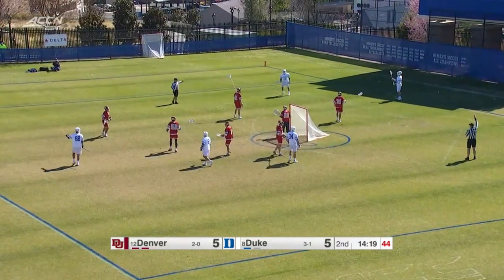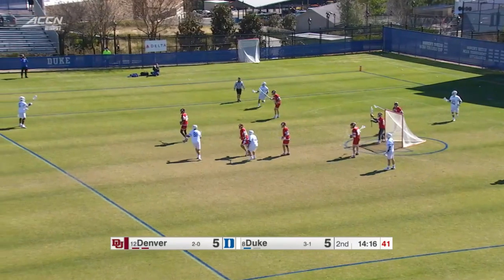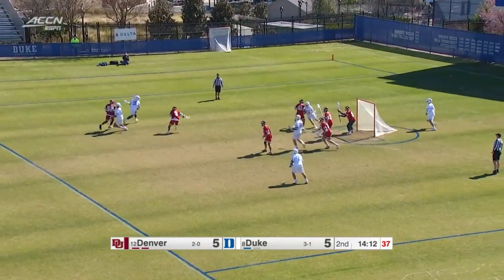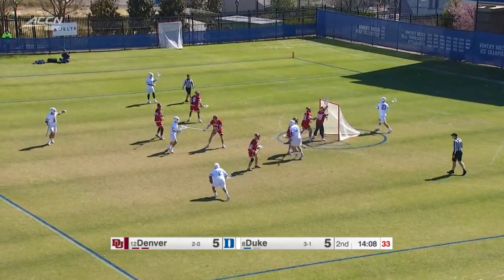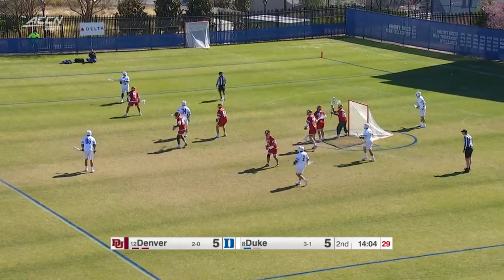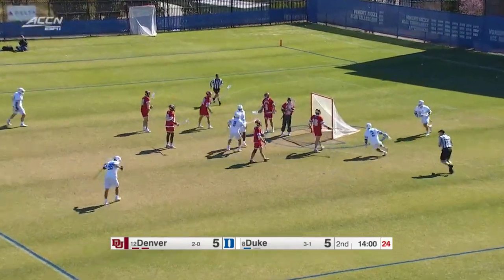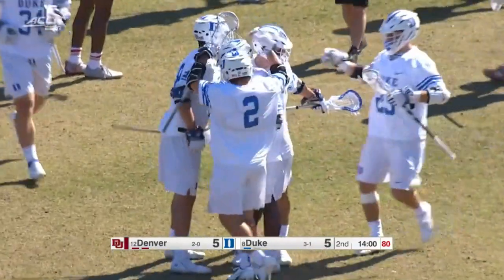15 shots so far for Duke to 11 for Denver — 10 on goal for Duke so far. You know, it's not like you're going to sit these guys down and say switch it up dramatically. Keep going, those shots will fall. That's what Coach talked about in that loss to Jacksonville — they had opportunities in that game, they just could not finish. But that's the time that Montgomery gets in right in front of the goal, and he does finish.